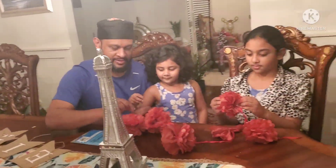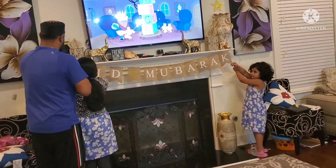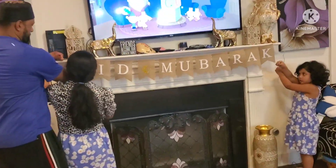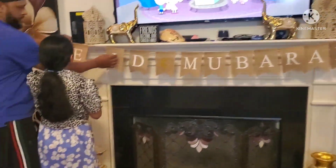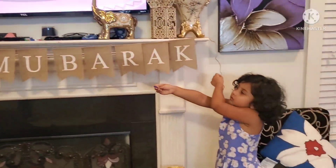This video is just all about my preparations for Eid. In my next video, I will post what I did on the Eid day. So watch out for that video.